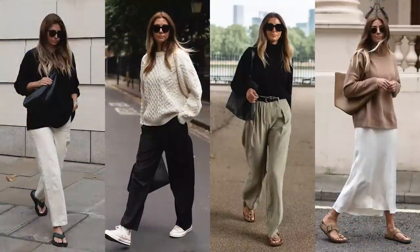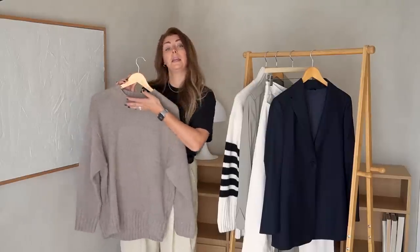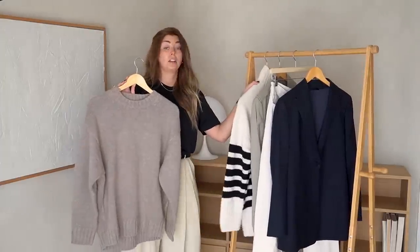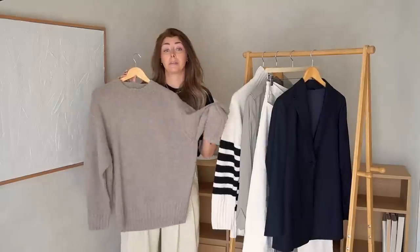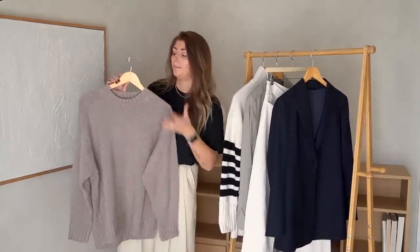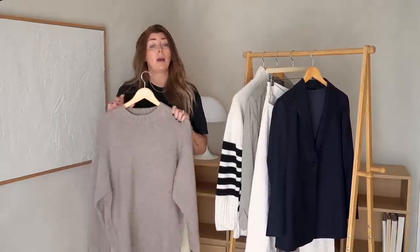Finally, my fifth item is an oversized jumper or sweater. It's up to you what style you'd feel most comfortable with, whether a crew neck, funnel neck, or roll neck, and it can be any fabric. If you heat up quickly, you might not want cashmere like the one I have here — you might prefer a cotton fabric. For me, I'm already wearing my cashmere, granted not today because it's a bit warm.